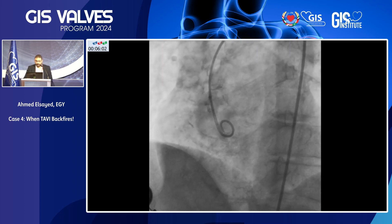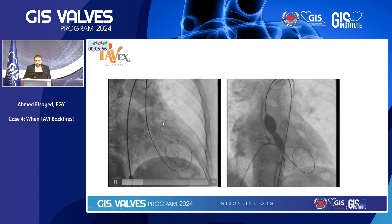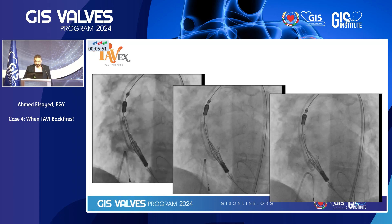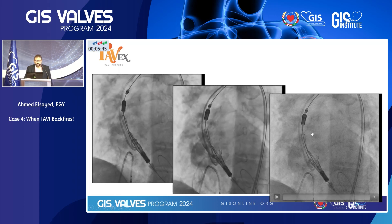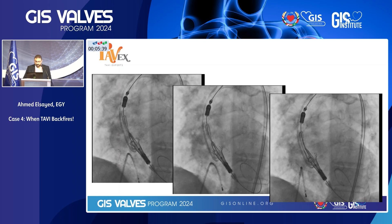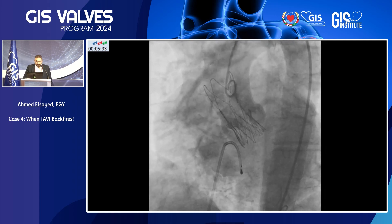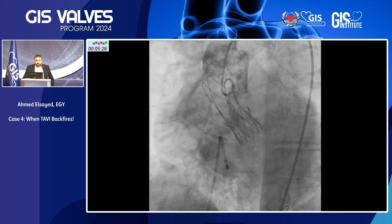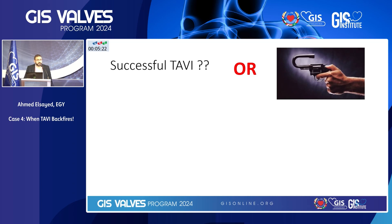This was the implantation view. You have to confirm this in the cath lab to make sure that you have a very good coplanar view, with a Safari wire placed in the ventricle. Pre-dilation step, valve deployment, release of the upper commissures, anchoring arches, and final release and final injection. Everything is fine. You can see how thick the leaflets are, yet they are still away from the coronary ostia.